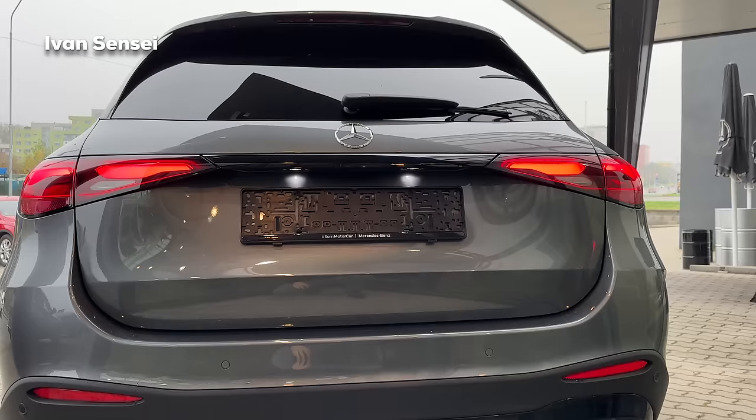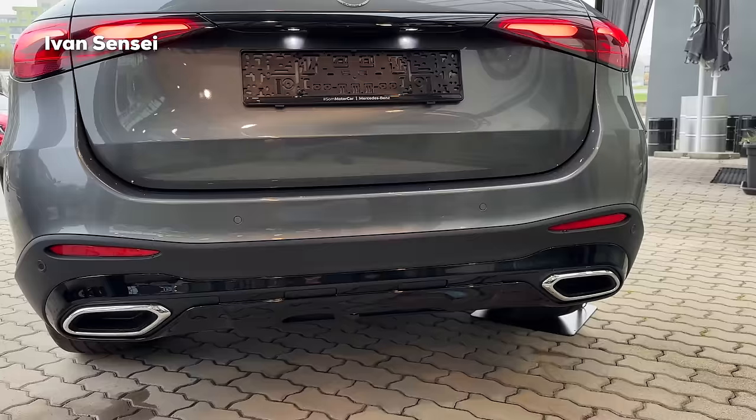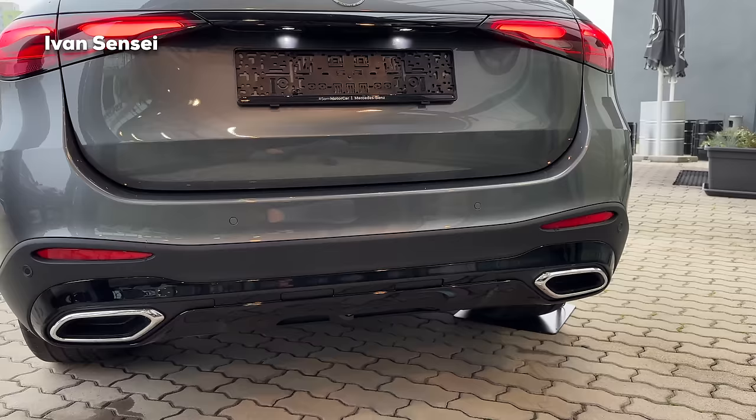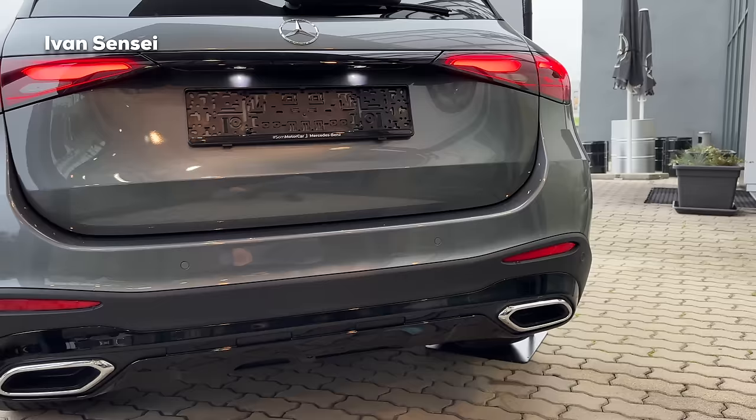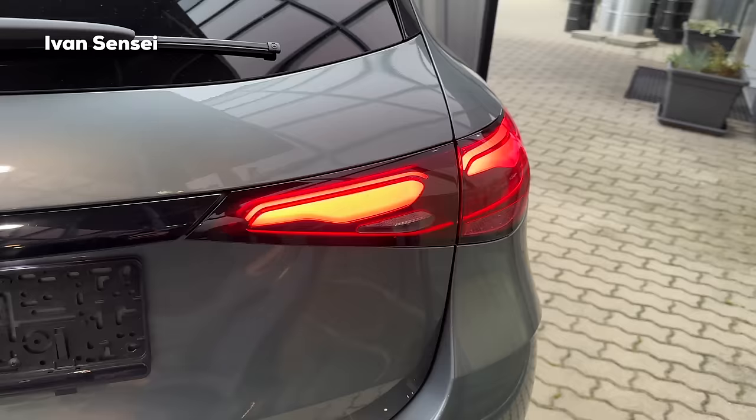Looking at the rear design, it is very redesigned compared to the predecessor. This whole upper section is in high gloss black because of the night package - otherwise it would be in chrome - but the exhaust tips are in chrome. Looking at the tail lamps, you can see the new design with two-section horizontal tail lamps and a very bold and prominent look.